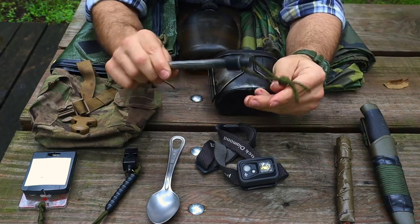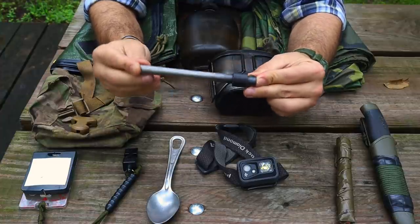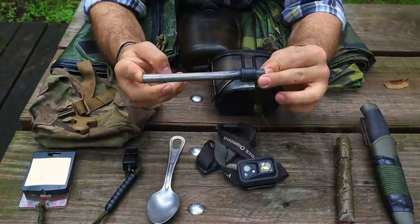Next is a ferro rod — six inch by half inch. This thing can produce thousands of fires, costs about eight bucks, and I've had it for years with still plenty of material left for fire lighting.